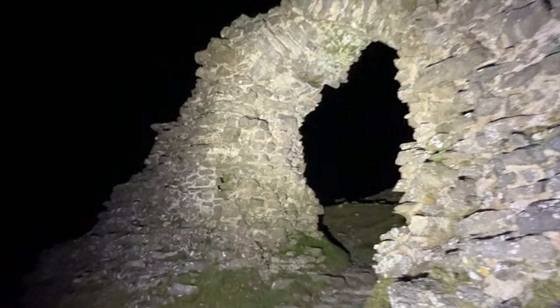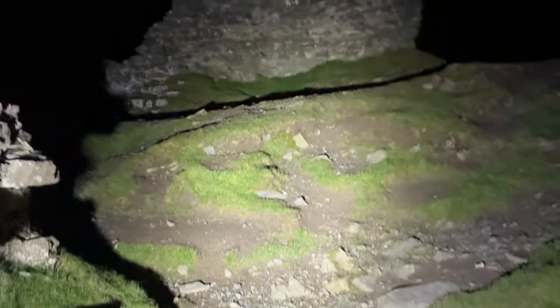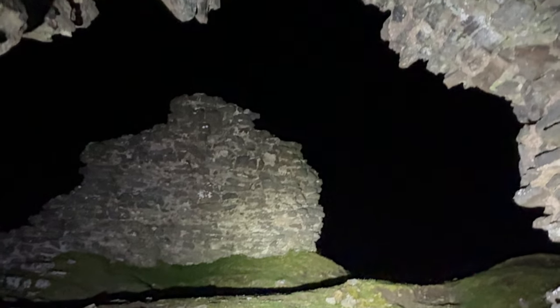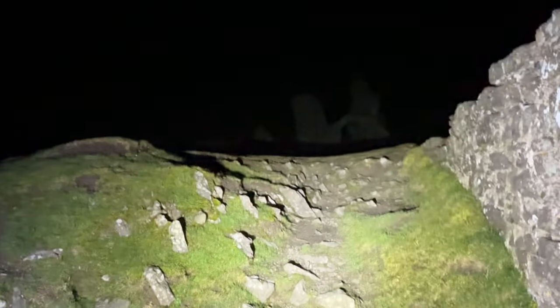We can see Llangollen here itself at night, and locals might even be able to pick out the bridge there. But let's get on to what we're all here for — wandering around the hilltop ruins in the darkness. The first thing I did, without realising until the editing of this clip, was disturb a lovely little mouse of some description just scurrying across the floor there. Lovely stuff.